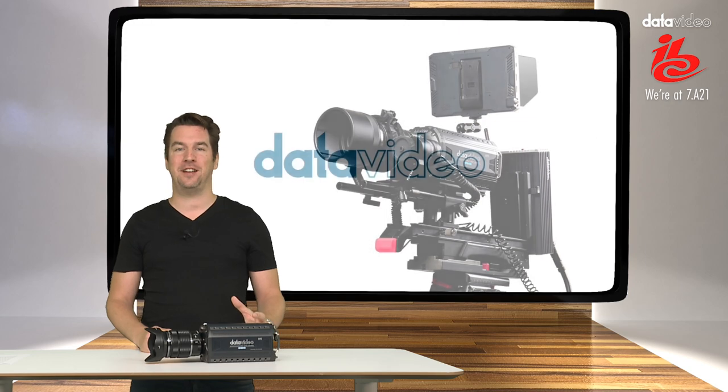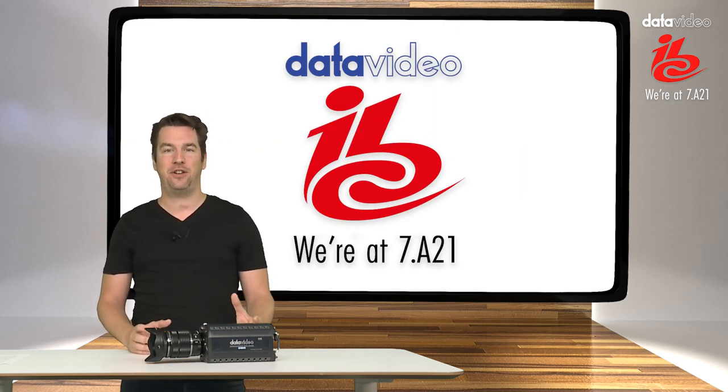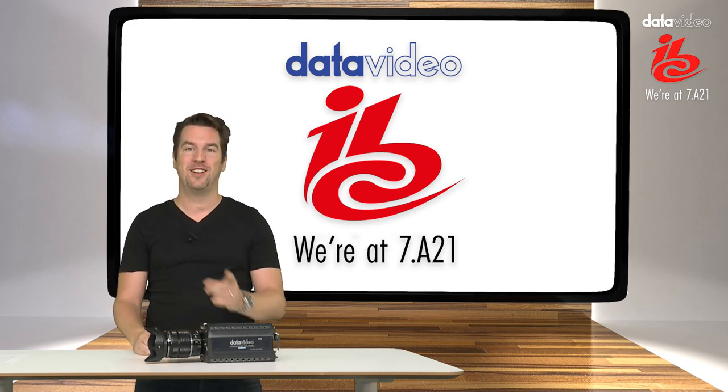Now if you want to know more about Data Video or where to buy, take a look at our website which is datavideo.com, and don't forget to pass by our booth in the Amsterdam RAI — we're in hall 7. Thank you!